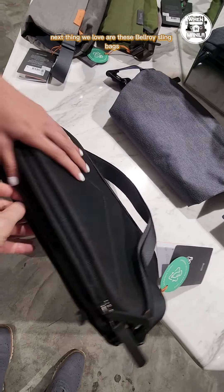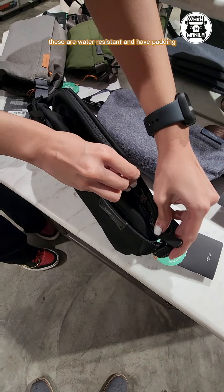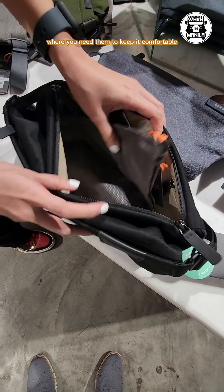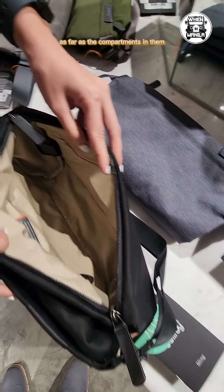Next thing we love are these Bellroy sling bags. These are water resistant and have padding where you need them to keep it comfortable. Plus these are very well designed as far as the compartments in them.